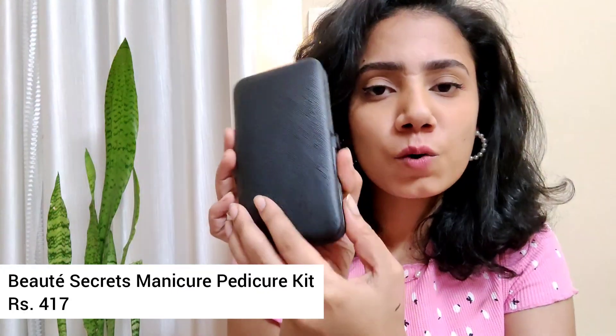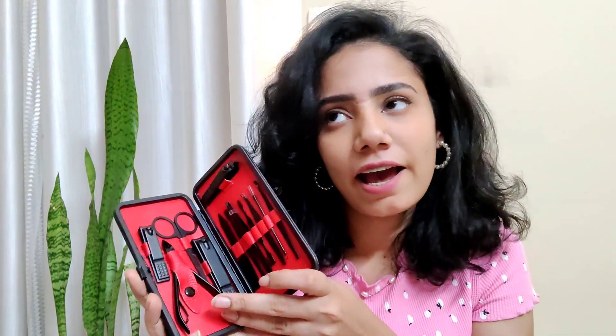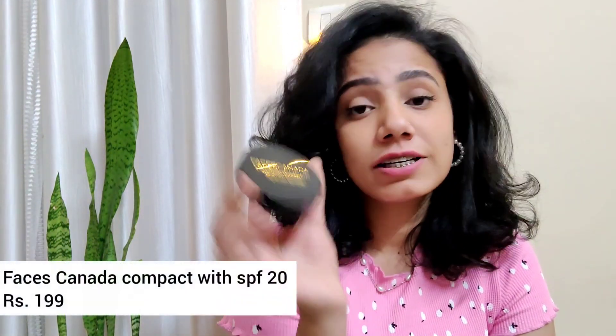The next product I'm going to show you is this pedicure and manicure kit. How convenient is this — you just press this button and open it, and you have all the tools inside. It will last you a very long time. If you take care of it, you will not have to buy another one for so many years. I'm very happy with the quality.